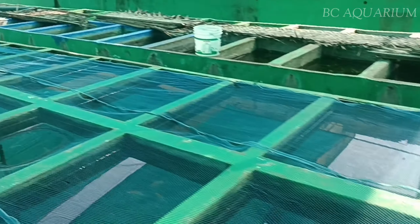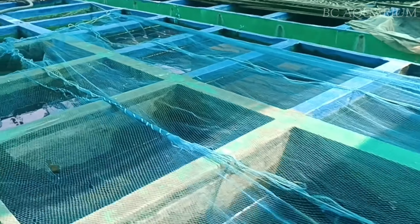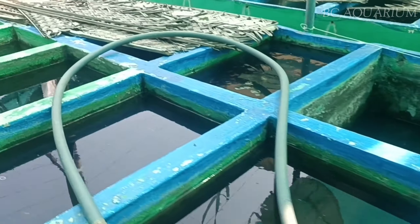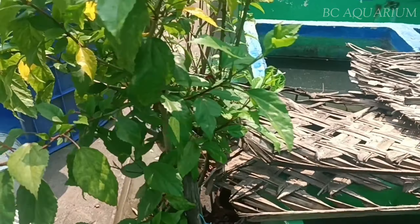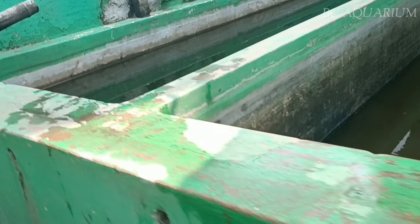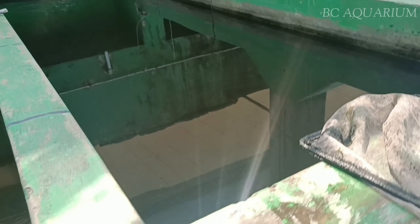The farm has small tanks. The farm is a small farm. If you have any fish, you can guess in the comment box. If you have any fish in the farm, you can guess.